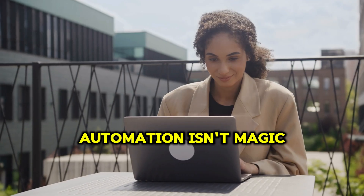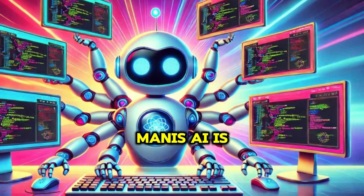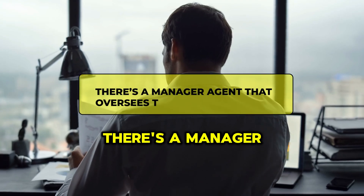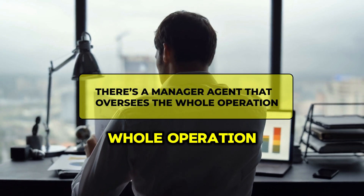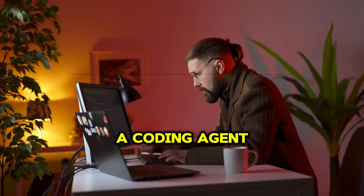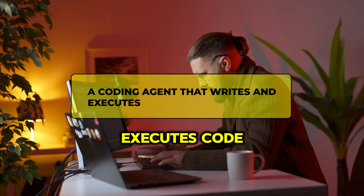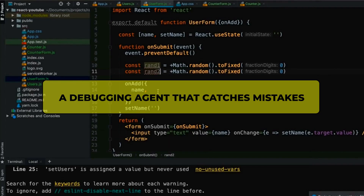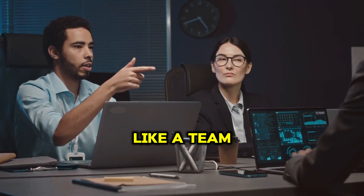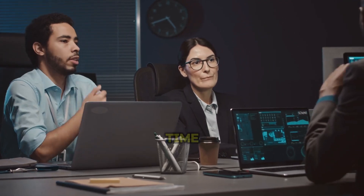This level of automation isn't magic. Manus AI is running multiple AI agents at once, each handling a different job. There's a manager agent that oversees the whole operation, a research agent that scours the web for relevant data, a coding agent that writes and executes code, and a debugging agent that catches mistakes. All of these agents communicate with each other, like a team of AI workers collaborating in real time.